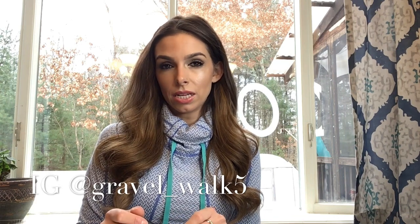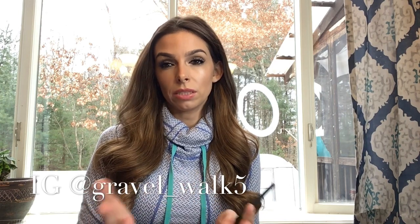Hi guys, welcome back to my channel. My name is Allie. I've been a hospice nurse for about four and a half years now and I just like to do little videos based on hospice nursing and to give a little bit of education. Today we're going to talk about symptom management at end of life. These are the common things that I've run into and I hope you enjoy.